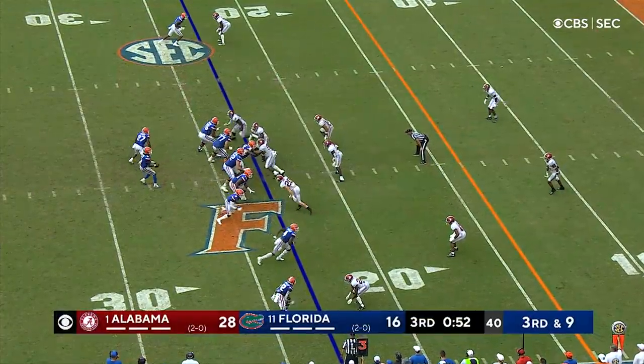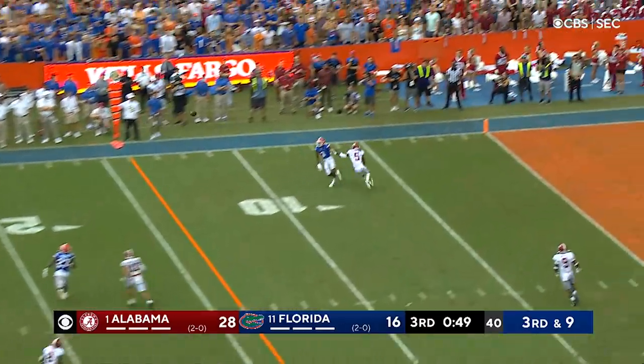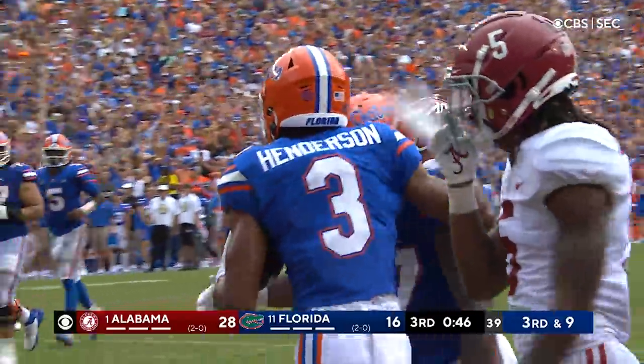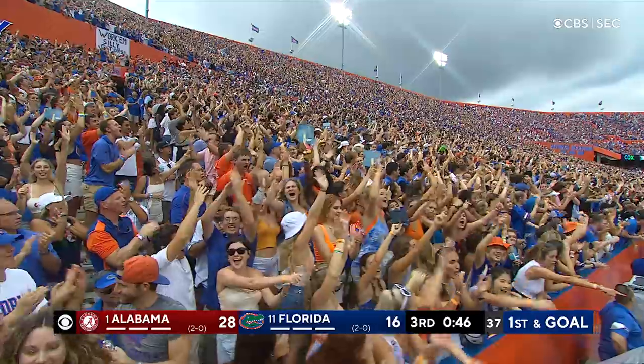Wells to the boundary on the right side. The snap to Jones, Jones dropping back, looking the rainbow of the ball to the left side — and it's going to be Henderson with a catch. He's got the ball, it's first and goal to go, he's on the five yard line.